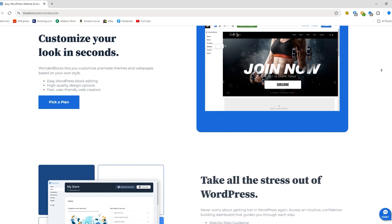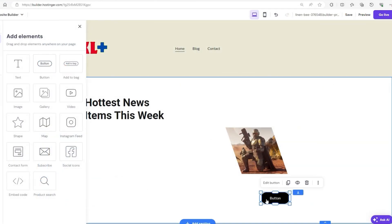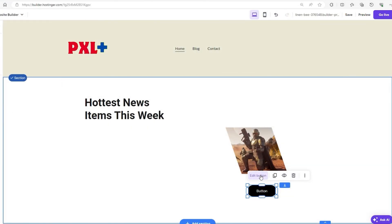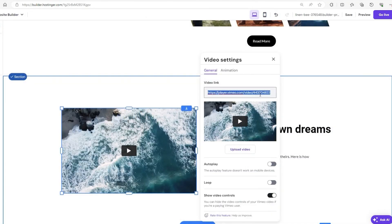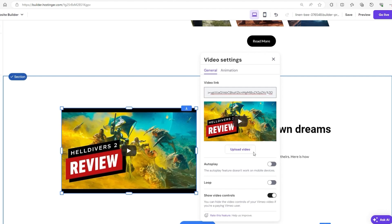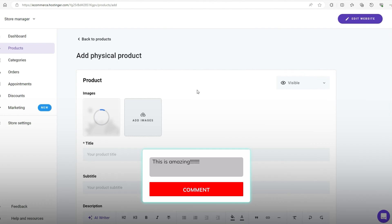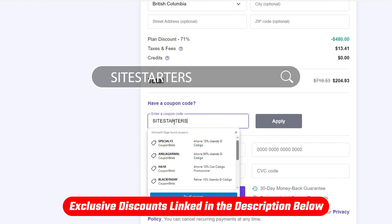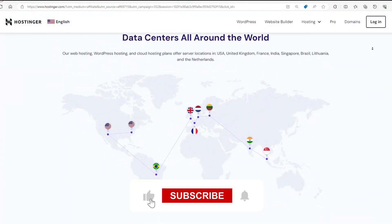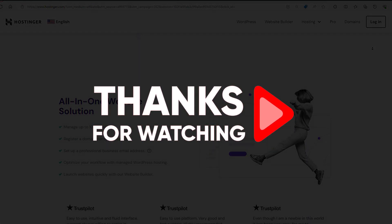Think of Bluehost as ideal for bloggers and content creators who need that WordPress expertise. So there you have it — a closer look at Hostinger and Bluehost. Ultimately, the best choice will depend on what matters most to you, whether it's speed, cost, or specific features. Take your time, weigh your options, and pick the one that fits your needs best. If you have any questions, drop a comment below. Don't forget to check out the discounts and deals in the description, including the SITESTARTERS code for Hostinger. If you enjoyed this video, give it a thumbs up and subscribe for more content. Thanks for watching, and until next time, take care.